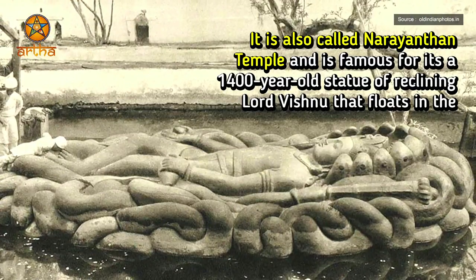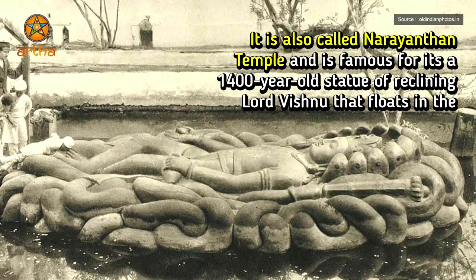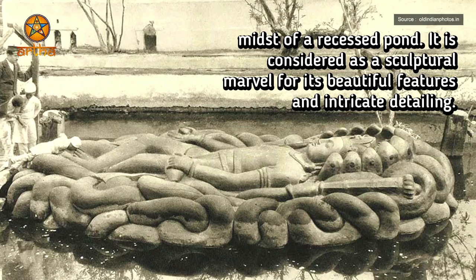It is also called Narayanthan Temple and is famous for its 1,400-year-old statue of reclining Lord Vishnu that floats in the midst of a recessed pond. It is considered a sculptural marvel for its beautiful features and intricate detailing.